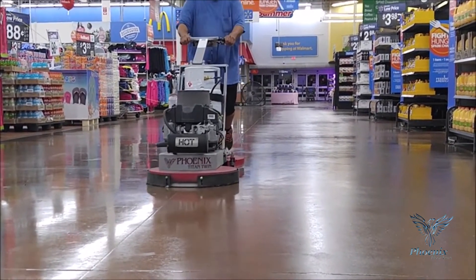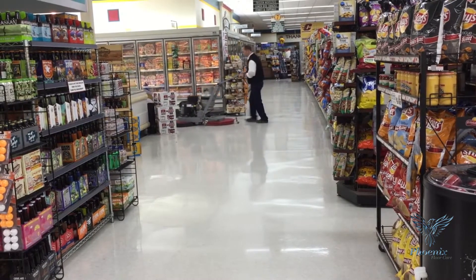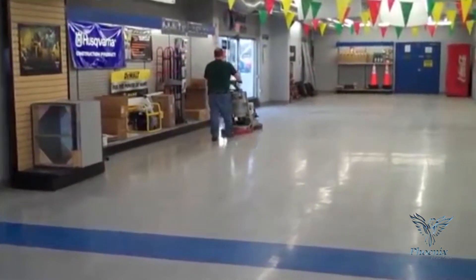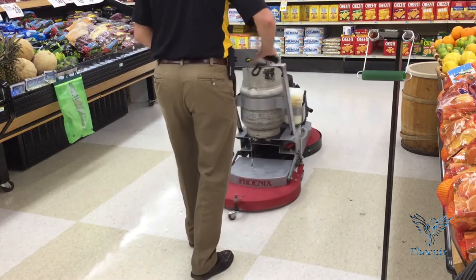Since 1976, Phoenix Floor Care has serviced thousands of contractors with labor-saving floor care systems engineered to maximize labor and produce superior results. The chemical, pad, and equipment trifecta is the most innovative improvement in hard floor care since the invention of the auto scrubber.